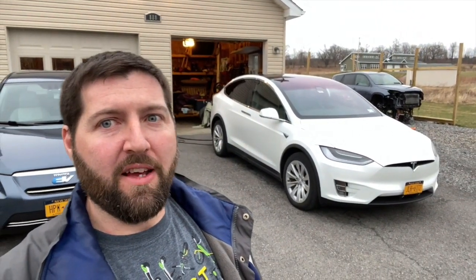Hey guys, welcome to my channel. If you're new here, and if not, you might have already seen this video, but this is the first video in a series of problems that I've had with my Tesla Model X.